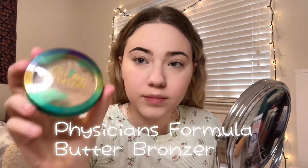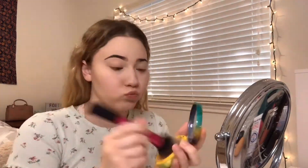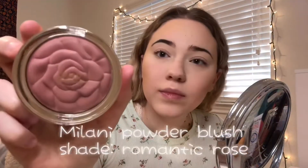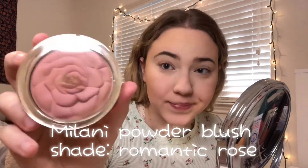Then I go in with my holy grail bronzer, the Butter Bronzer, and just warm up my face with that. For blush I use the Milani powder blush in the shade Romantic Rose to give my face some more color and life.